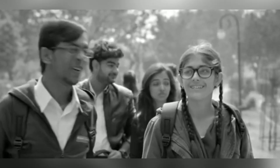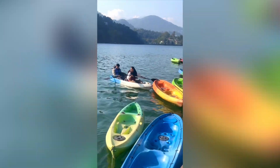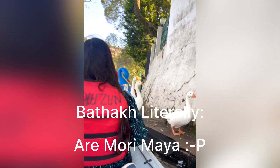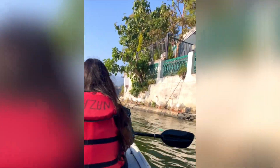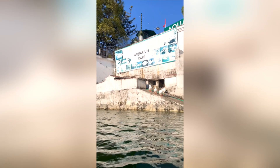This is Bheemtal Lake — the place is so beautiful. We did kayaking here. We also visited the aquarium cafe — if you go to the lake you can visit here too. The lake view is really beautiful. After kayaking we said our goodbyes.